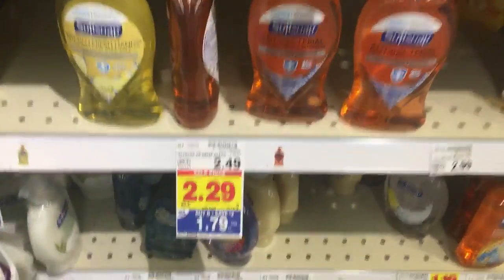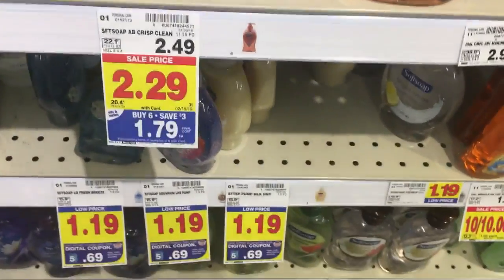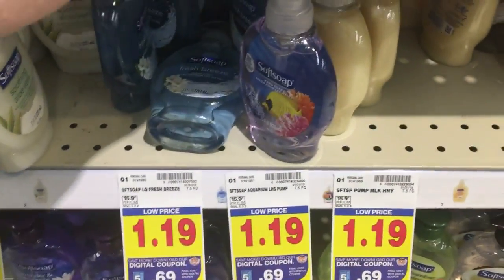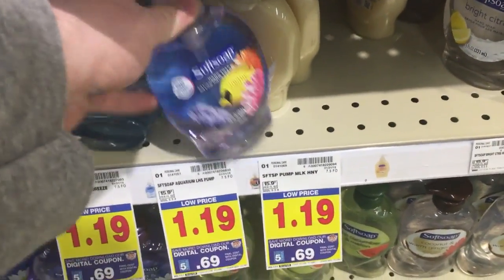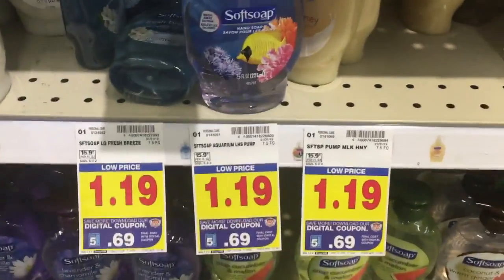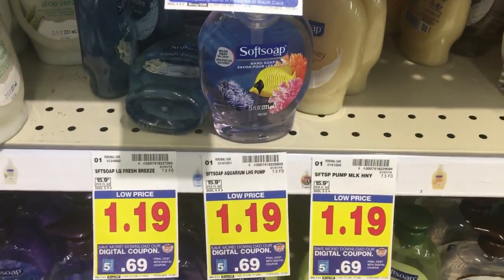When I first got on the Kroger app it looked like only certain ones were included. After the digital they're $1.79. But looking down here, these Softsoaps are $1.19. There's a $0.50 five times digital making them $0.69, which is not a bad price for Softsoap. 69 cents for some Softsoap after the five times digital coupon — if you're a newbie or don't have a stock of these from Ibotta, not a bad deal.